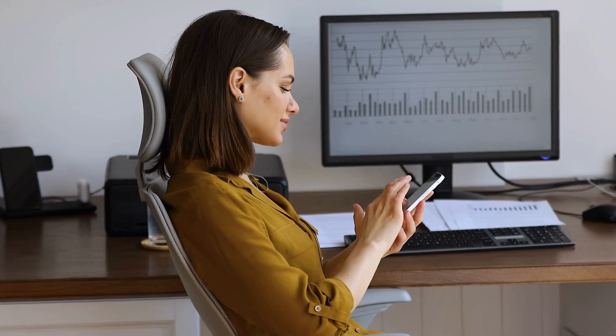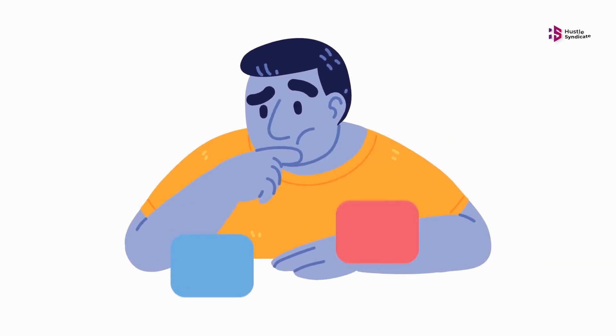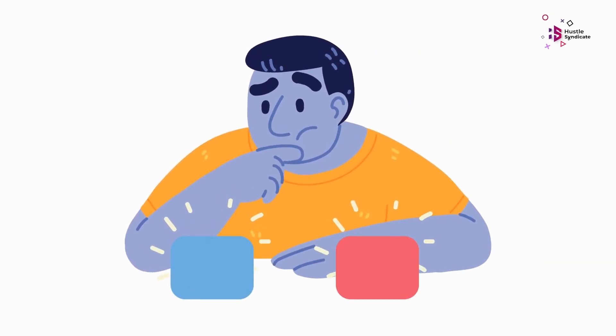Did you know the average person gets distracted every 40 seconds while working? With the increasing prevalence of digital distractions and the constant demand for multitasking, maintaining focus and productivity has become more challenging than ever. However, technology also offers a remedy to this problem in the form of focus apps.